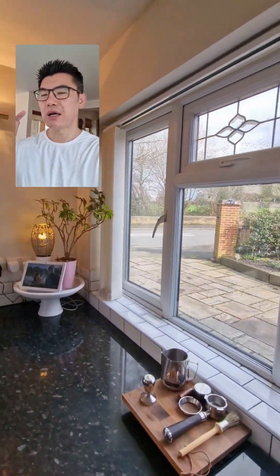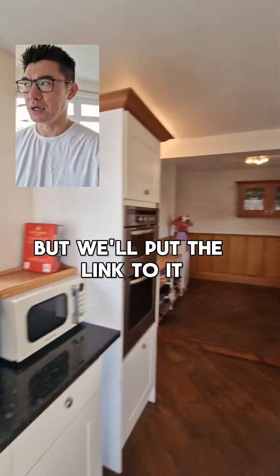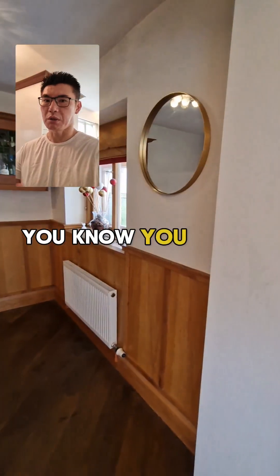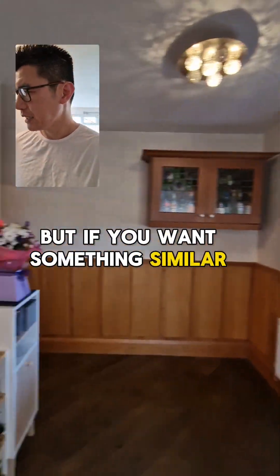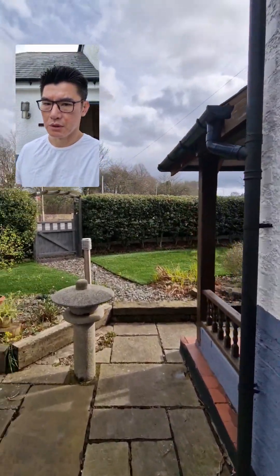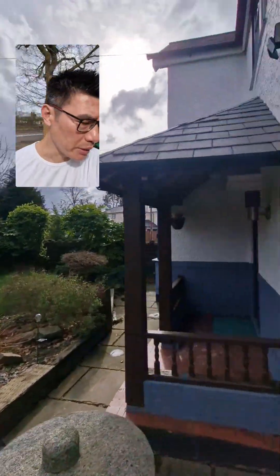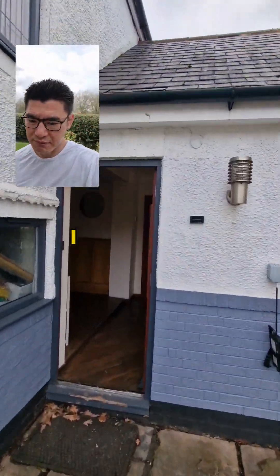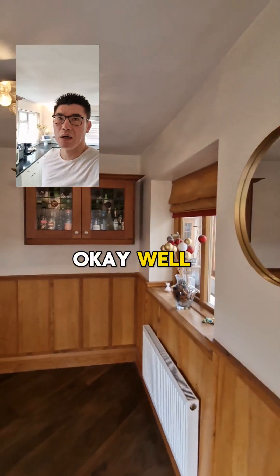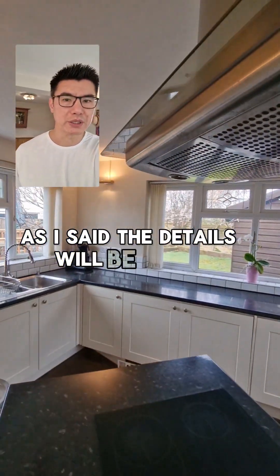If you are interested in this property, I'm not going to tell you the price but I will put the link to it in the description — please reach out to Aaron Tonks, he will look after you. And if you don't necessarily go for this property but want something similar in the area, honestly talk to Aaron, he will sort you out. There are loads of nice properties in this area and they're really well priced as well.